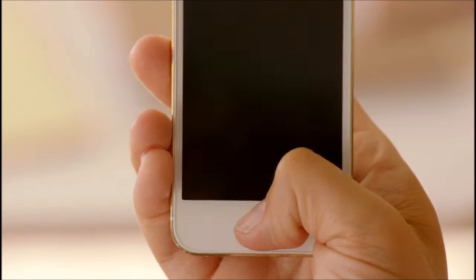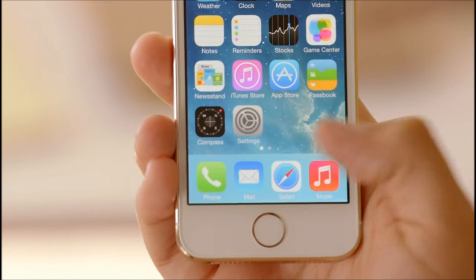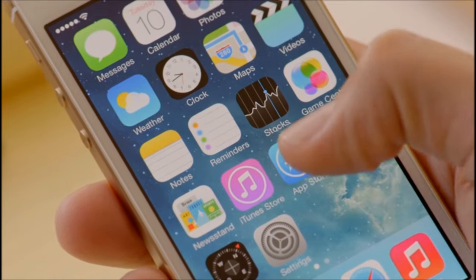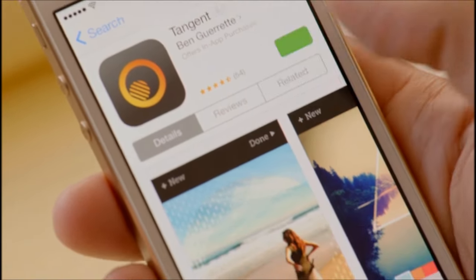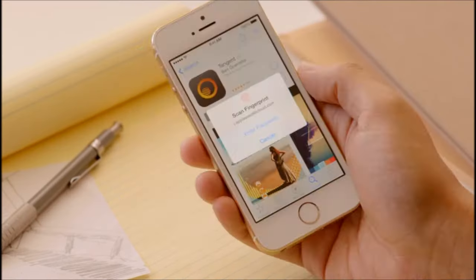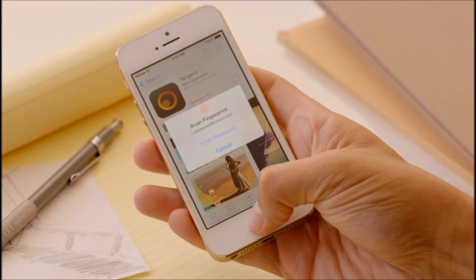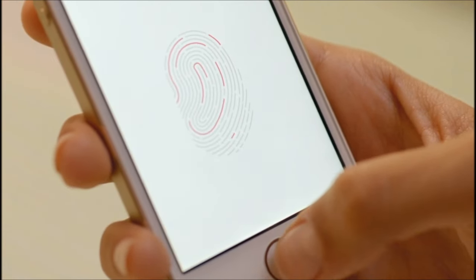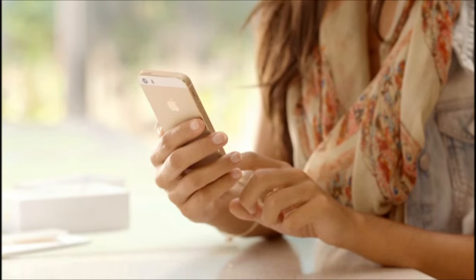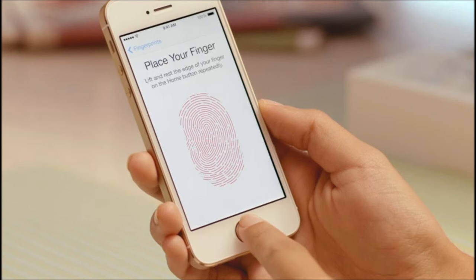With just the touch of your home button, the Touch ID sensor quickly reads your fingerprint and automatically unlocks your phone. You can even use it to authorize purchases through our stores for music, movies, TV shows, apps, and books. Setting up Touch ID to recognize your fingerprint is easy, and every time you use it, it gets better at reading your print. It can read multiple fingerprints and read them in any orientation.